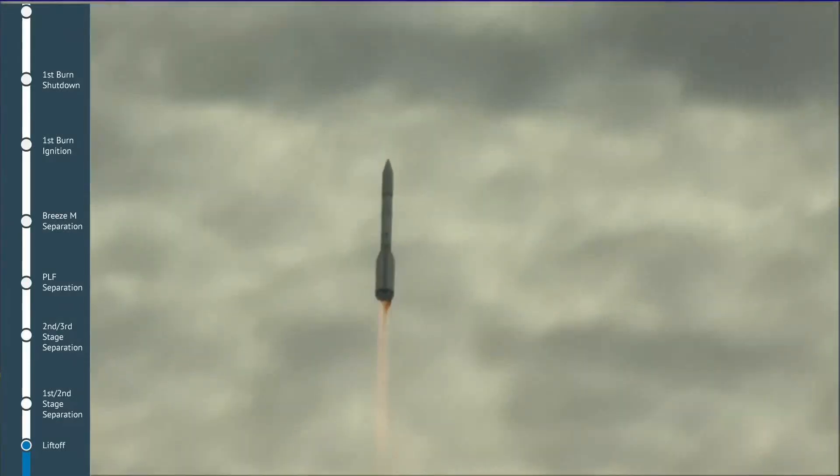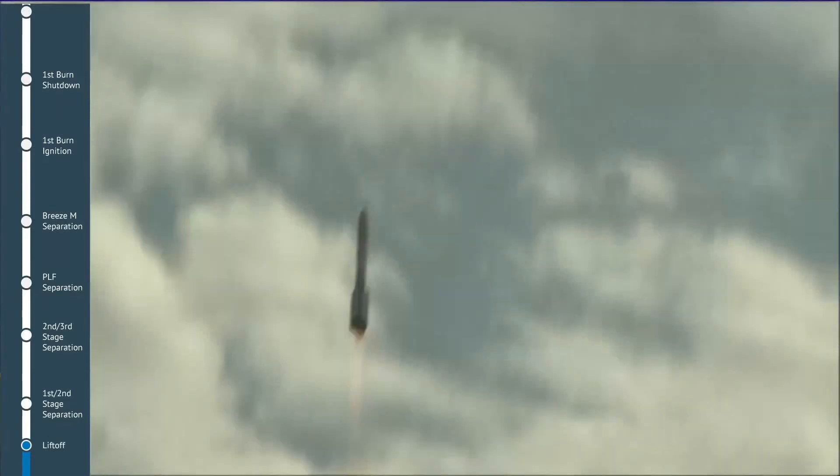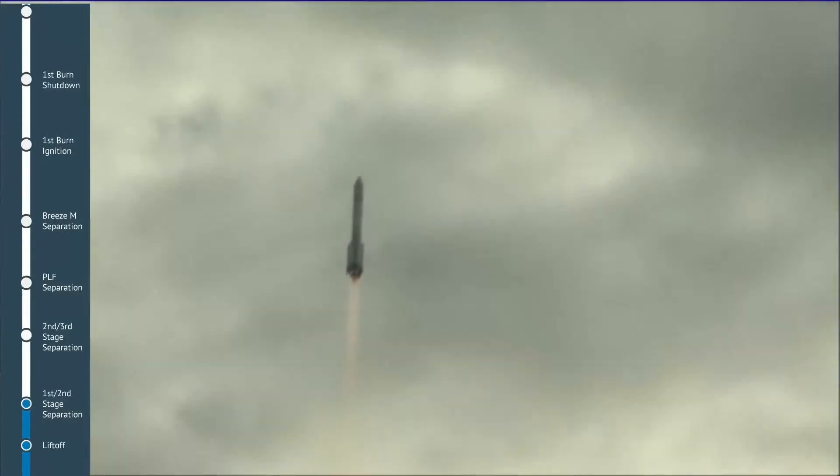About 10 seconds after liftoff, the launch vehicle performs a roll maneuver to align the launch vehicle pitch axis with the planned northeasterly launch azimuth.